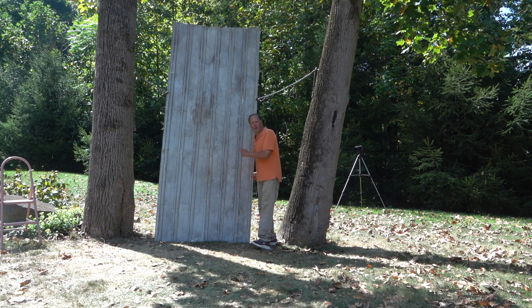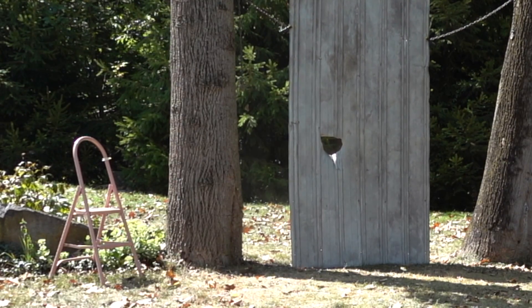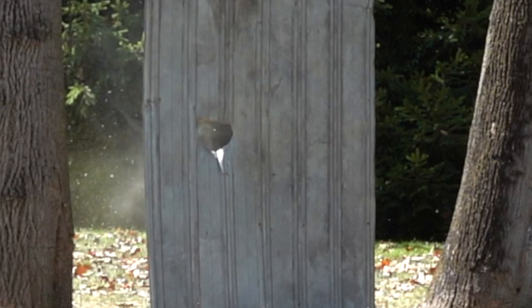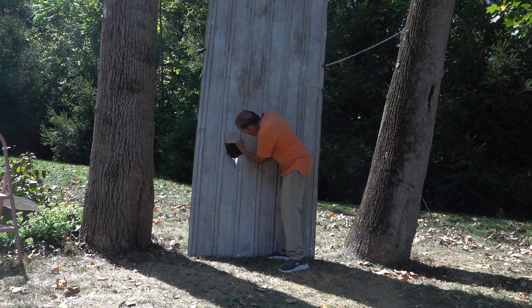Now let's see what happens with aluminum roofing. Three, two, one... Oh my gosh! Look at the size of this hole! I thought it would dent it — I didn't think it would go through it.